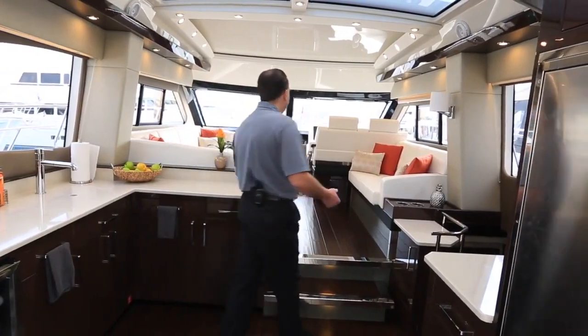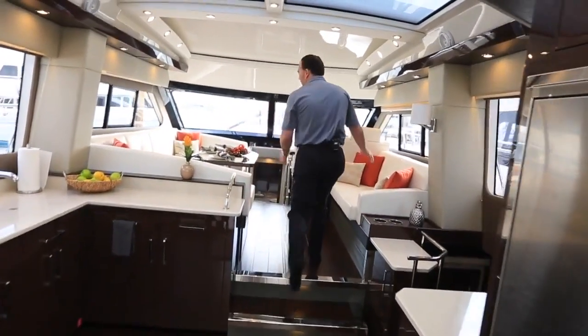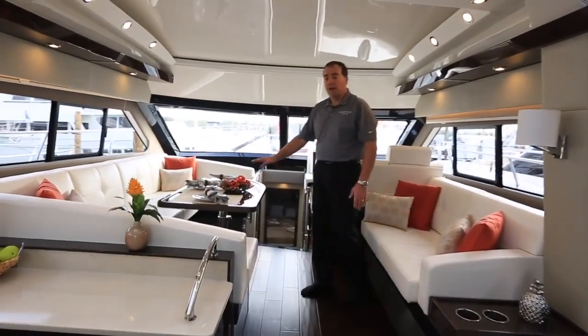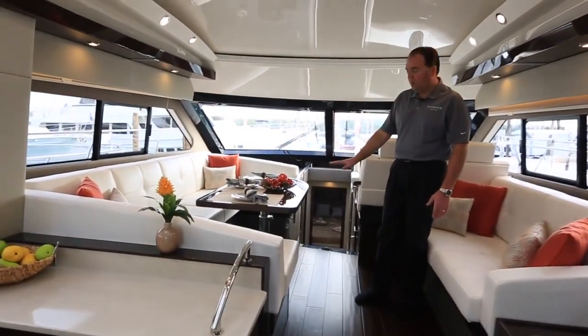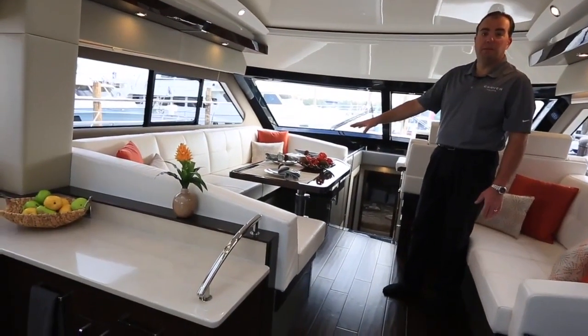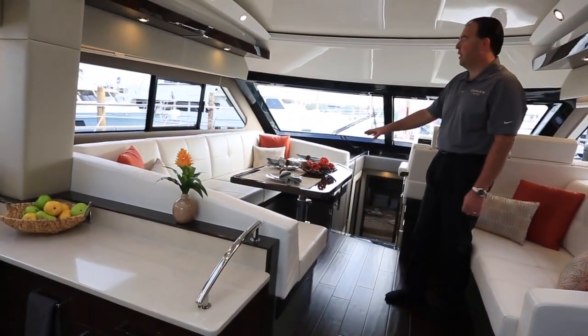As we move forward, we have nice lounge seating up in the salon level. Our salon table is a high-low table, so you can convert that down through the telescoping base, put a filler cushion on there, and you can also sleep a couple of guests here if need be.